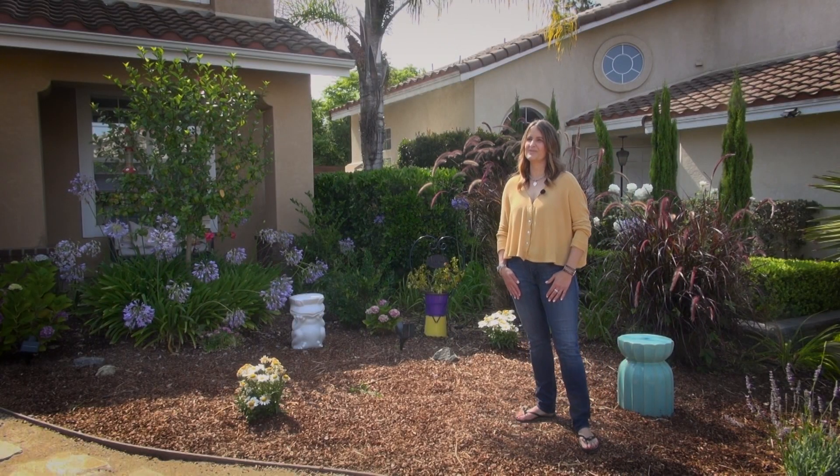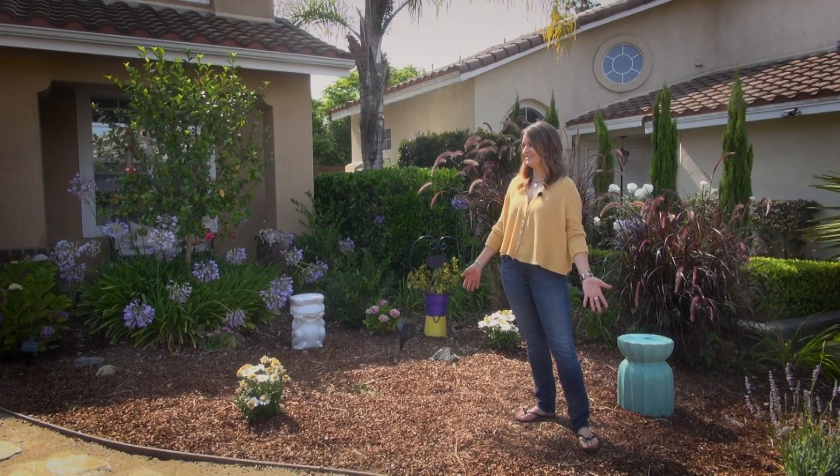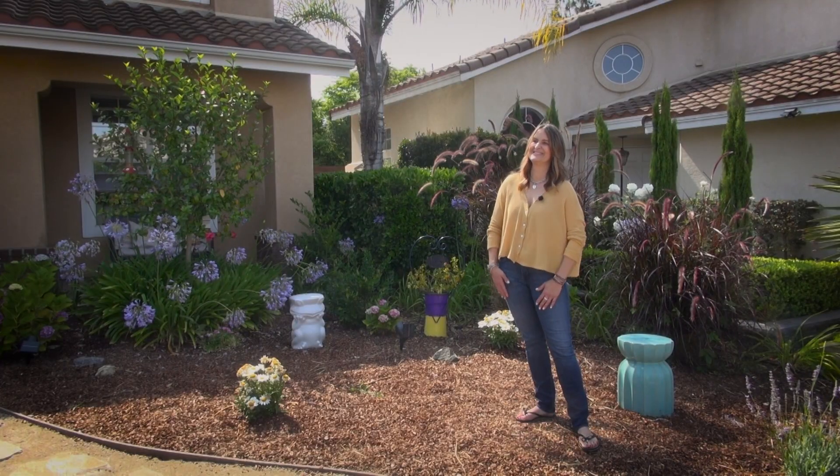I'm grateful to Vallecitos Water District for providing the incentive to help me transform my lawn into a beautiful garden. We come out here and sit on the front. I'm happy to be saving money every month and conserving water. That's important too.